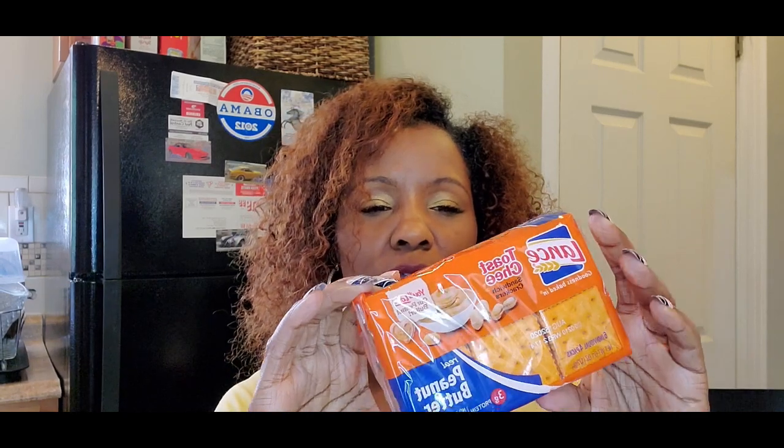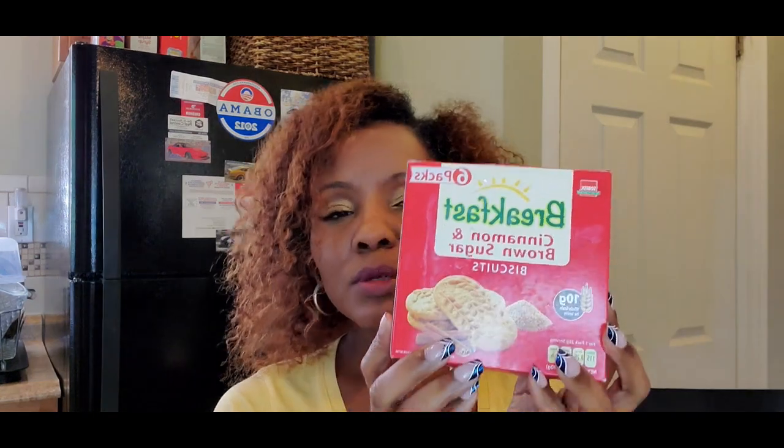The first thing you want to have is water — one gallon per person for three days. The next thing is food. You want at least a three-day supply of non-perishable food. My first non-perishables are these cheese crackers — a package with six packs inside. Next I have some pop-tarts and these breakfast cinnamon and brown sugar bars.